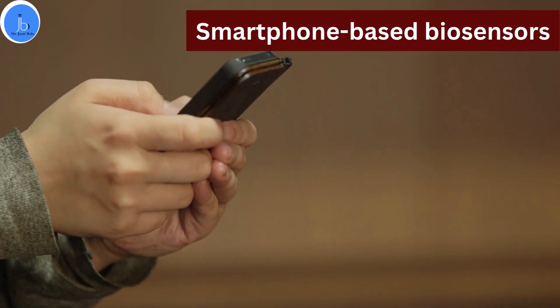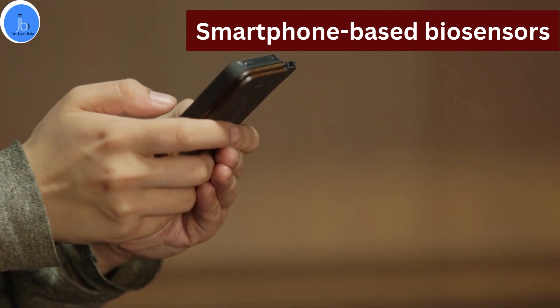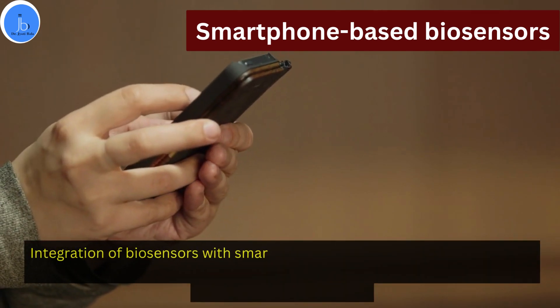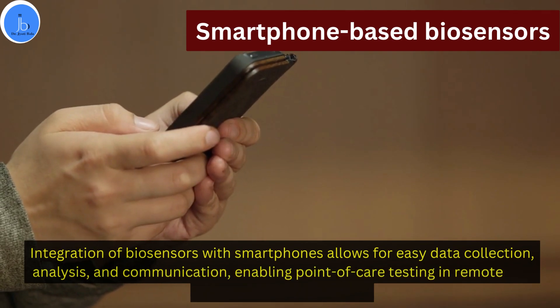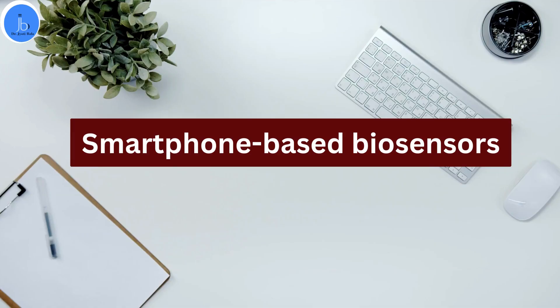Another trend is smartphone-based biosensors. The integration of biosensors with smartphones allows for easy data collection, analysis, and communication, enabling point-of-care testing in remote and resource-limited settings.